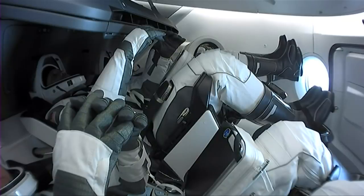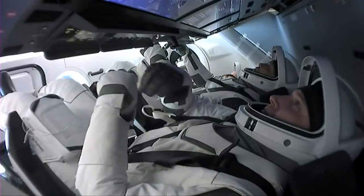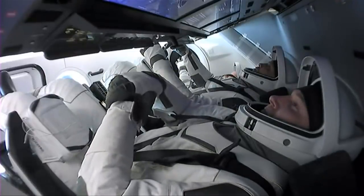These suits are custom made for each of the astronauts and designed in-house at SpaceX. They are a one-piece suit — everything is integrated. The helmets, the gloves, and the boots are all part of that one-piece suit, and the astronauts simply climb in and start zipping things up.